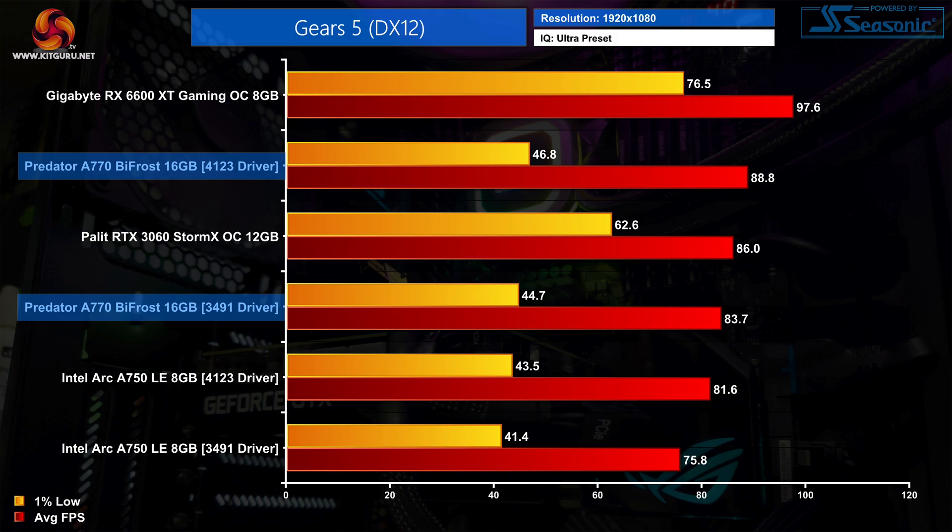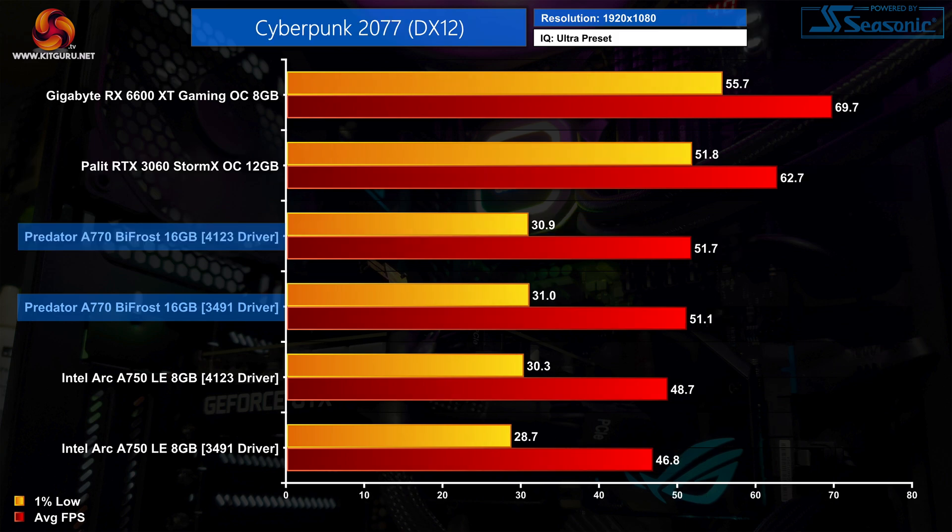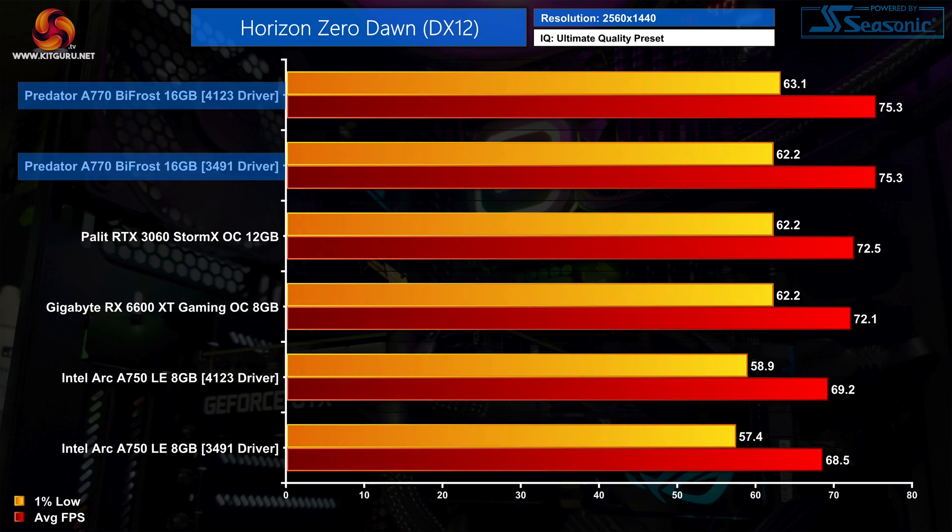This goes to show that the latest drivers aren't a magic instant fix for every performance problem that Arc may have — something Intel themselves have said, acknowledging there is still a long road ahead. There are also plenty of other games which just don't show any performance improvement using the latest driver. Cyberpunk 2077, for instance, is a good example, with still poor 1% lows apparent when playing the game.